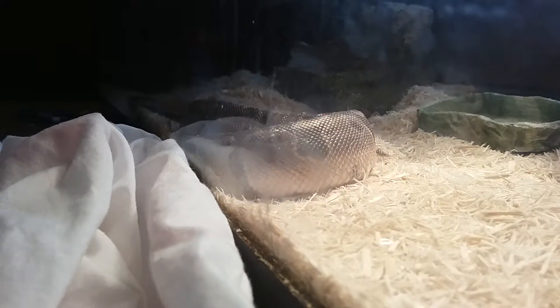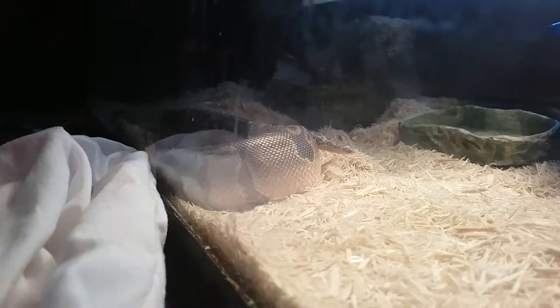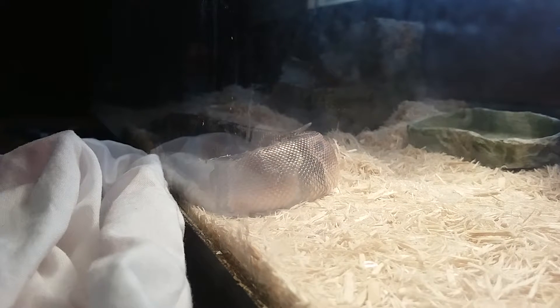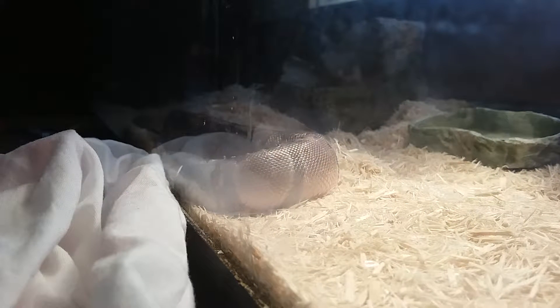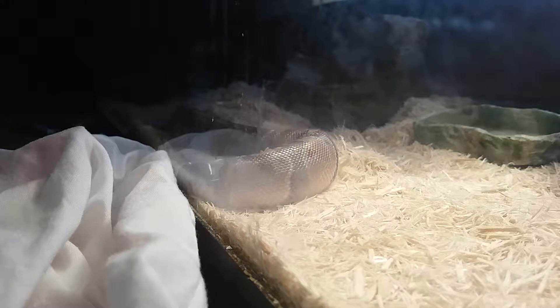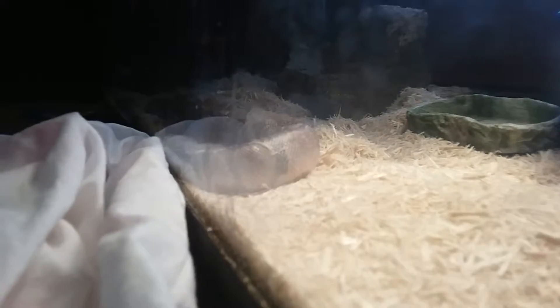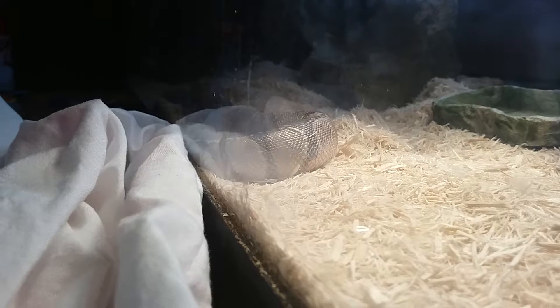The reason there's a rock on the lid is so that he doesn't get out. Even if he's strong — and he actually is very strong enough to lift up the wood if there were no rock — the rock keeps him in. Yeah, he's a baby.